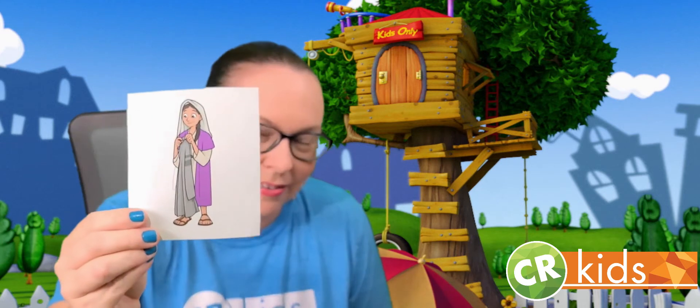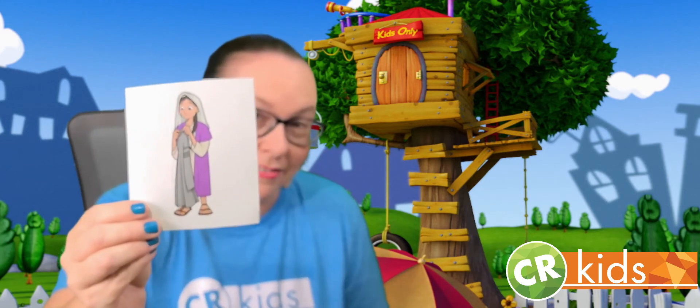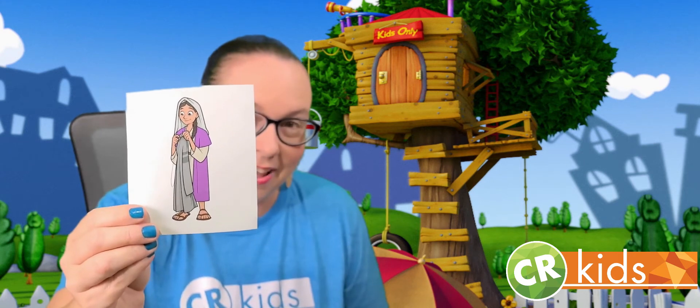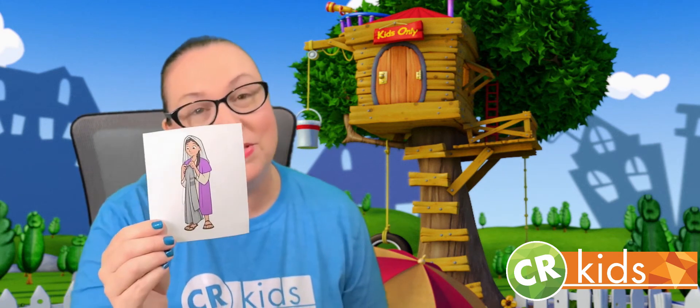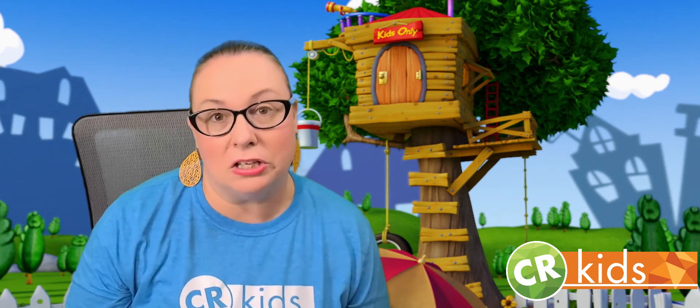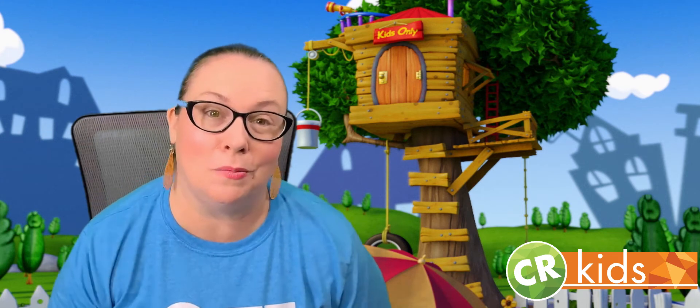What about her? Do you recognize her? She's in our story. Her name is Tabitha, and Tabitha helped by making clothes for people that needed them, right? She's also a community helper.